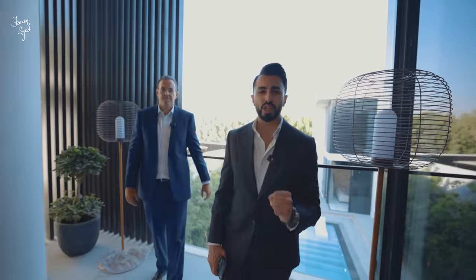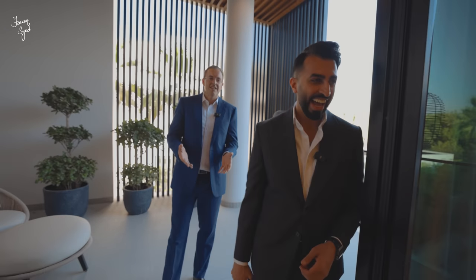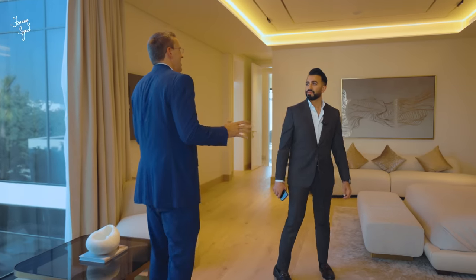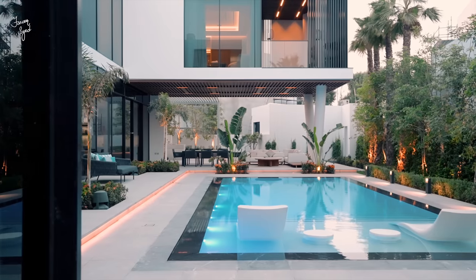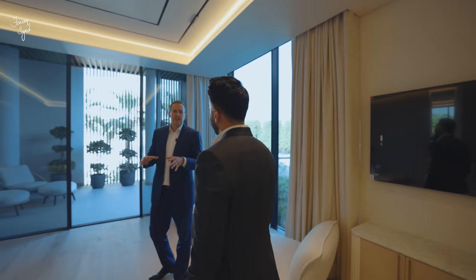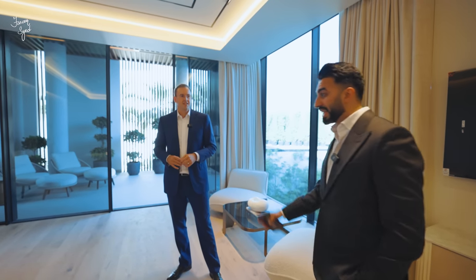The main thing about this house is you really wish you could feel the quality in person. The story behind this villa is that the owner was originally looking for a house and couldn't find anything he liked, so he decided to buy land and build — because he builds luxury hotels for a living. At every turn he delivered on the quality he promised, and right now there is truly nothing else like this on the market in Dubai.